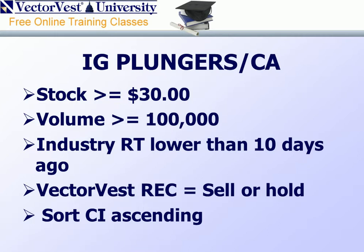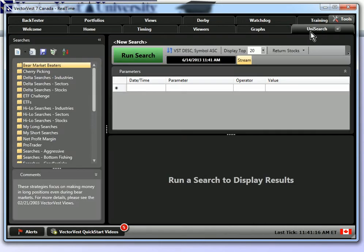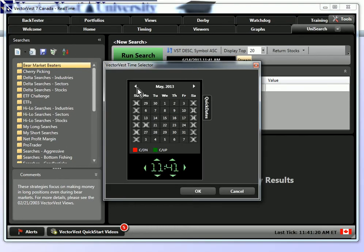Let's look at some of the parameters. First, we're going to look for stocks that are $30 per share or greater. Additionally, we want option volume of 100,000 shares. The industry RT will be lower than it was 10 days ago. Our VectorVest recommendation will equal a sell or a hold. And we're going to sort by CI ascending, or comfort index ascending. So let's go right to our home page. We'll come up to our Unisearch tab, left click, and we're going to go to our date bar.